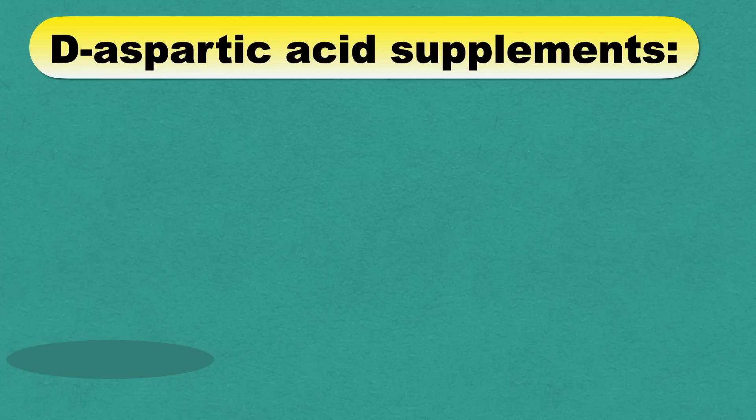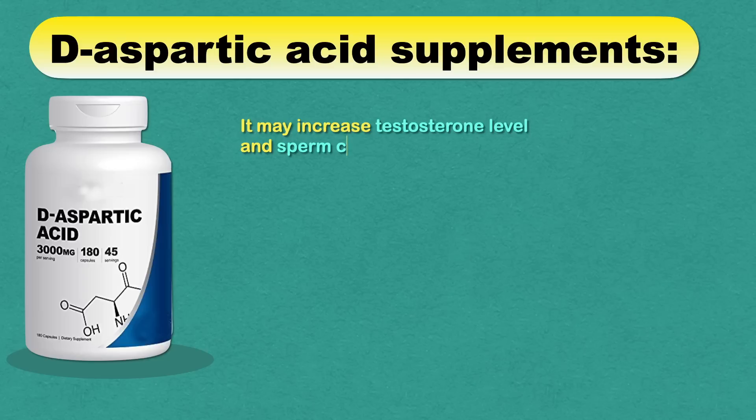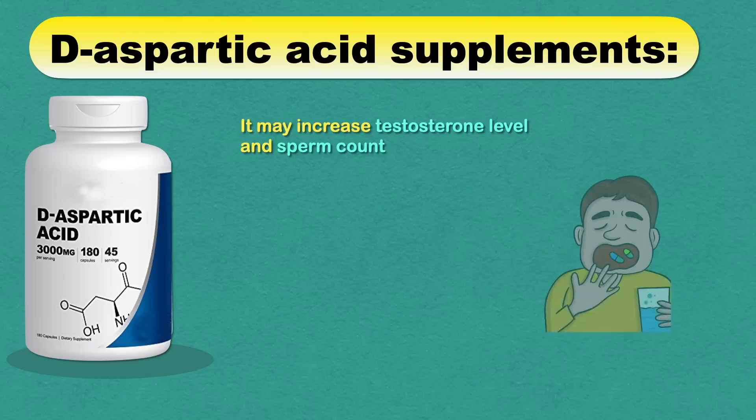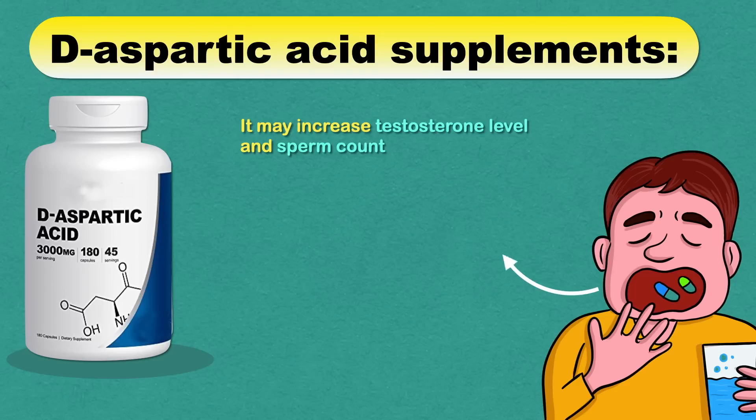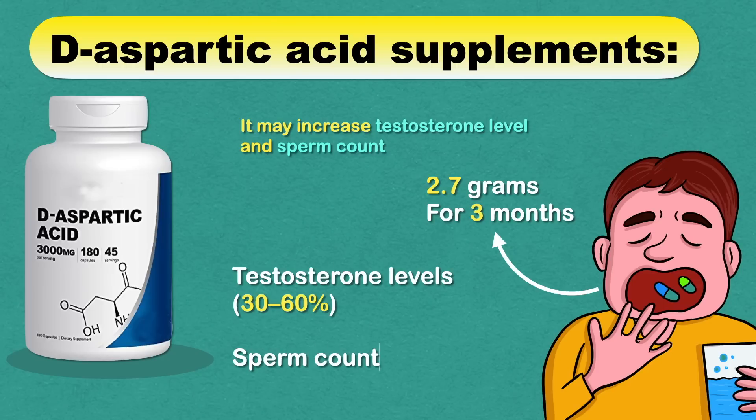Next, you can consider D-aspartic acid supplements, which may increase testosterone levels and sperm count. A study in infertile men suggested that taking 2.7 grams of D-aspartic acid for 3 months increased their testosterone levels by 30 to 60% and sperm count and motility by 60 to 100%.